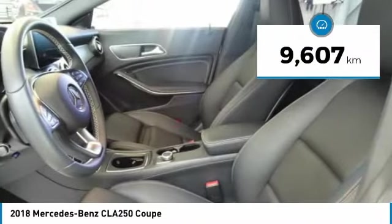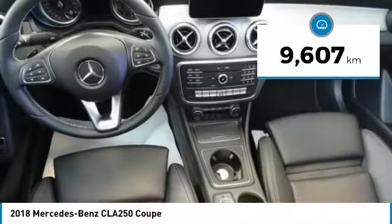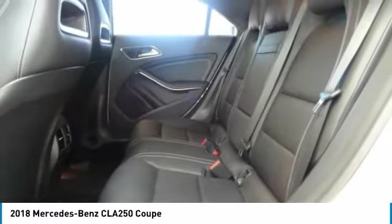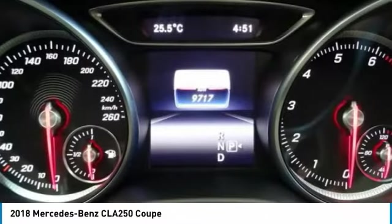This vehicle has less than 10,000 kilometers. Here are some of this vehicle's great options: panoramic sunroof, sport package, premium package. Come take a test drive today.